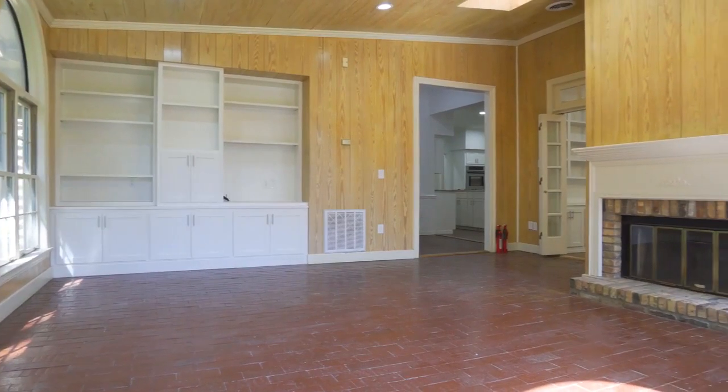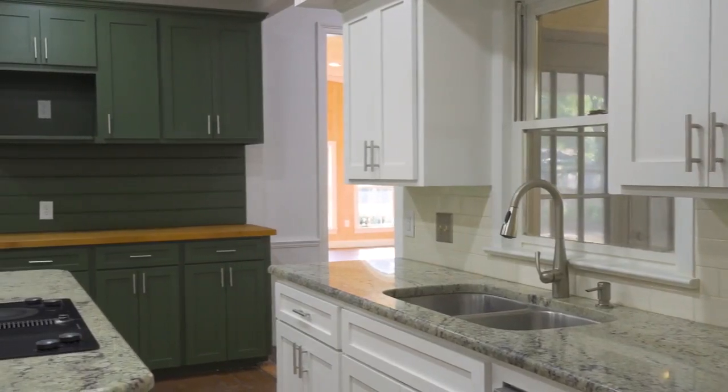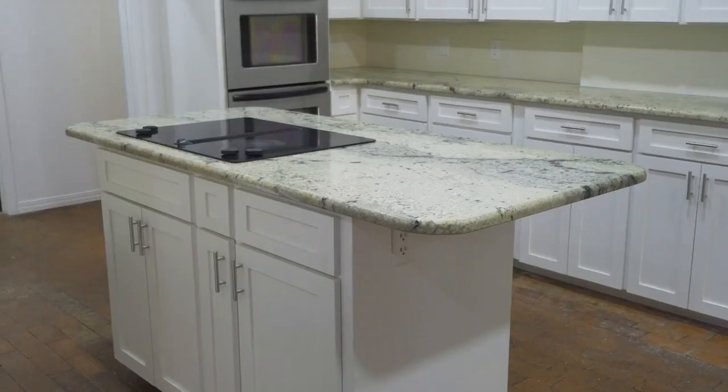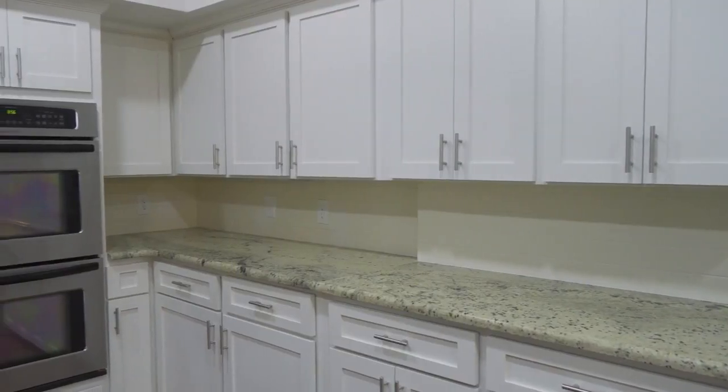The kitchen joins to both the den and living room, allowing for a seamless flow to either room. Its central island acts as a partition that allows two chefs each their own counter space to prepare.